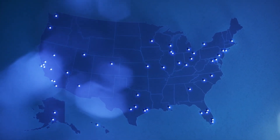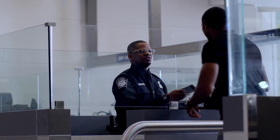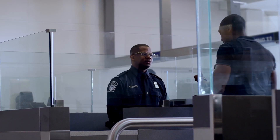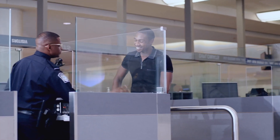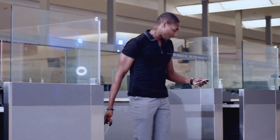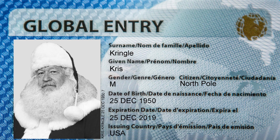When you return from an international flight, look for the signs that say Enrollment on Arrival. You'll find a kiosk where a CBP officer will complete your application. Be sure to have your passport and a valid photo ID such as a driver's license available. It only takes a few minutes, and you'll be on your way. Shortly after you complete the interview and approval process, you'll receive a Global Entry ID card, which will be valid for five years.